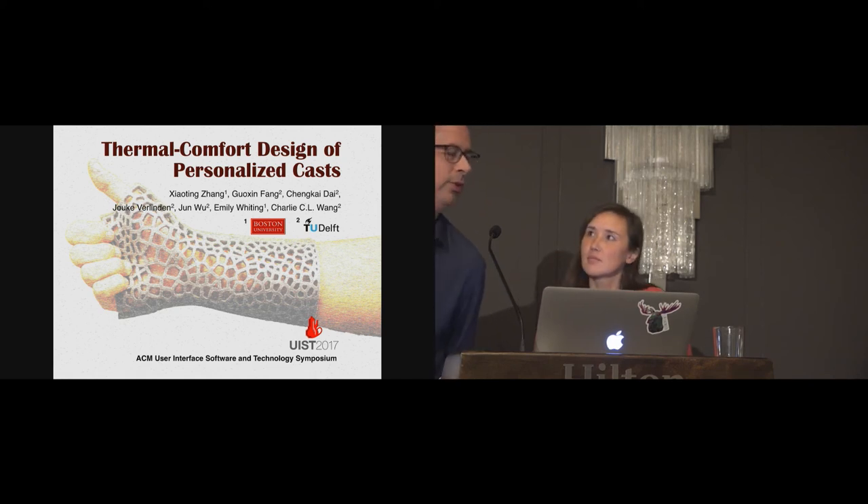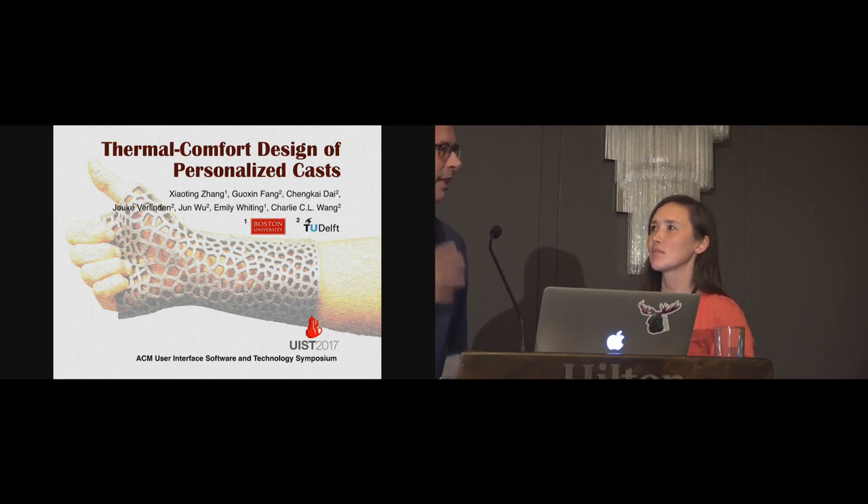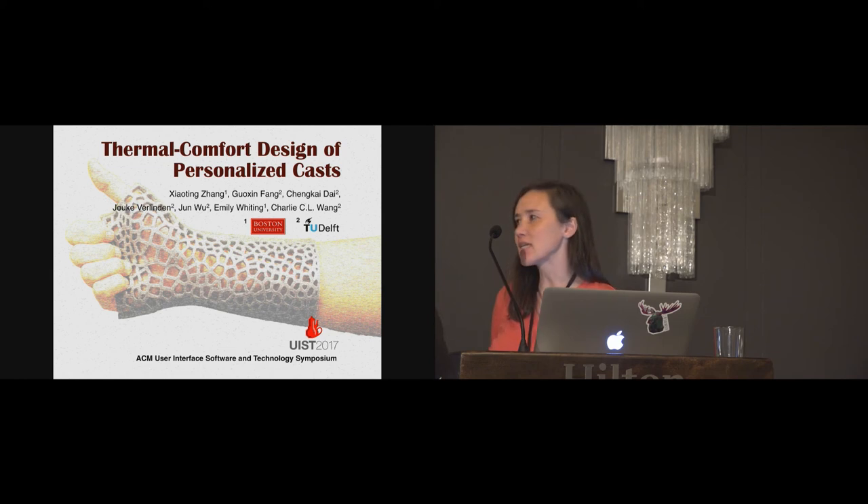A question was raised: when doing the initial scan the person is at rest — would a different activity state, like jogging, yield a different thermal profile with different hot spots? The response acknowledged this is a good point. The sensitivity measurement assumed neutral initial conditions, but injury itself can affect blood circulation, which would definitely be a challenge to address in practice.